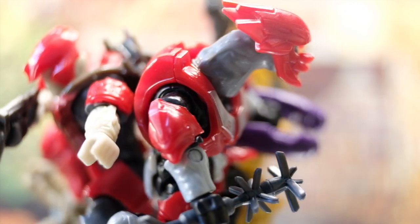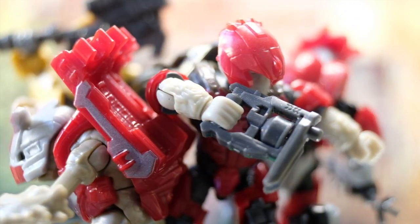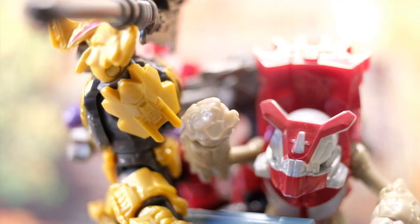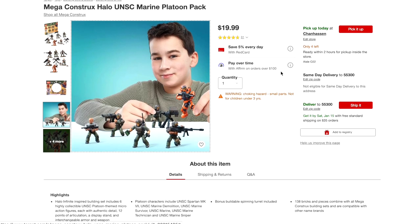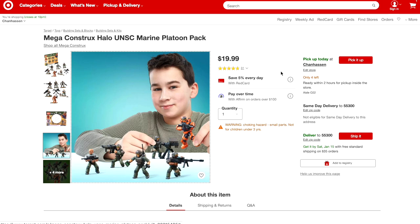Once this is readily available everywhere, the Marine Platoon Pack will be gone, and then the only way will be to get it on eBay and the prices will be crazy. So I do urge you — if you want to get the Marine Platoon Pack, I believe this is like the last week, maybe the last two weeks, that we'll see it in stock before all of the stock is replaced by Banished Garrison Packs.